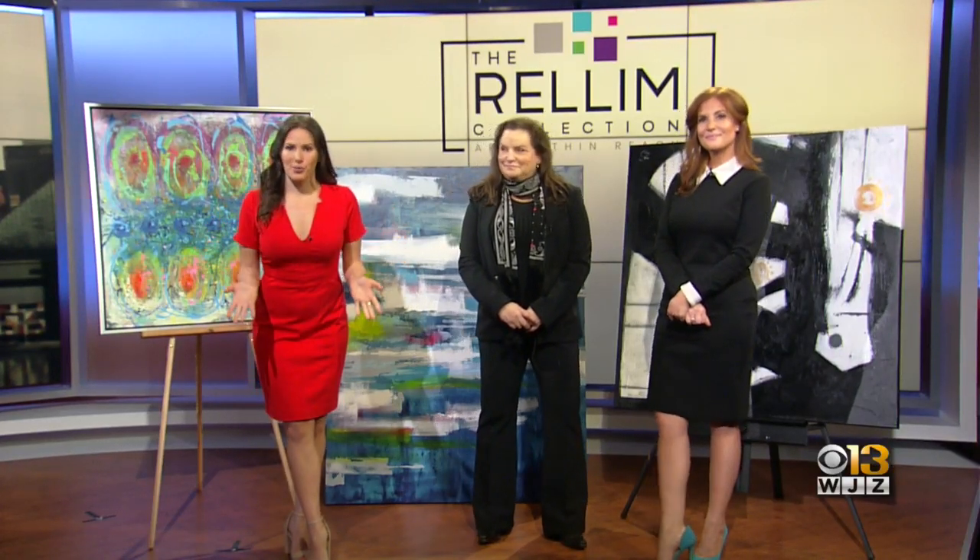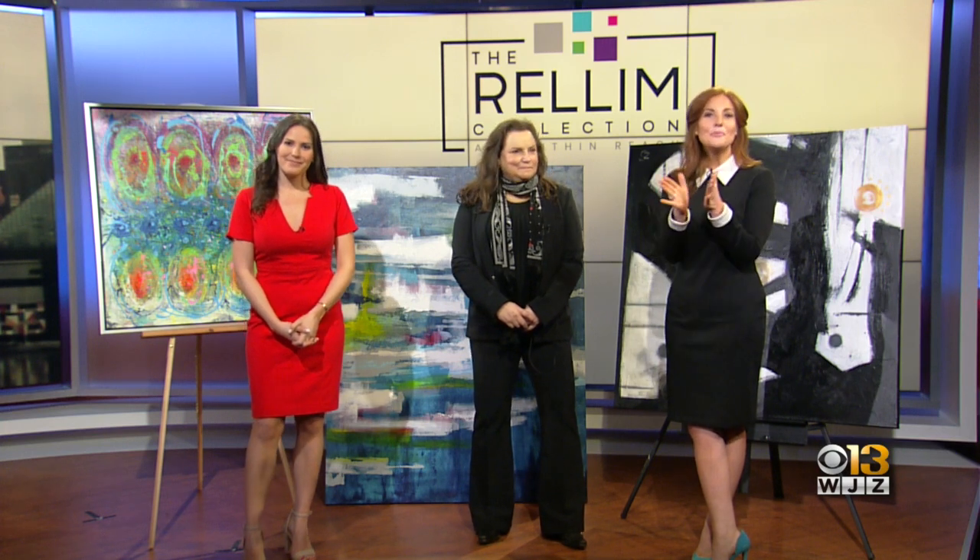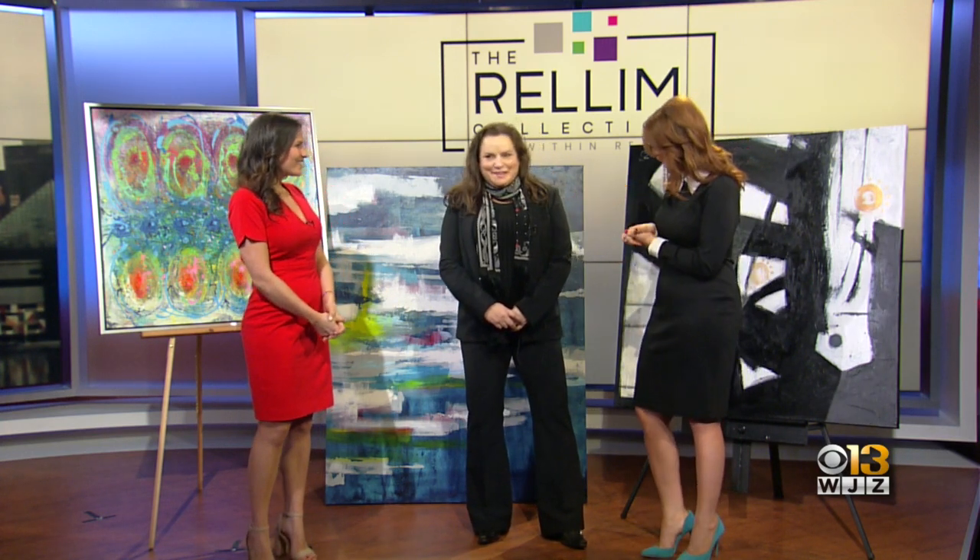Helping art lovers collect masterpieces — that is one local art curator's mission. Joining us now is Jill Miller, the owner of the Relam Collection. Good morning, Jill. Thank you so much for being here with us. Thank you for having me. I appreciate it.